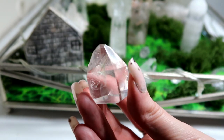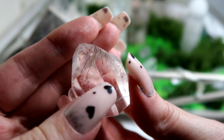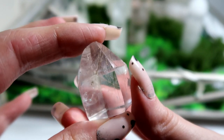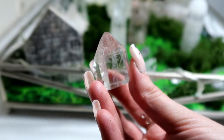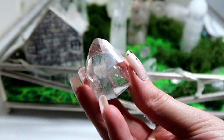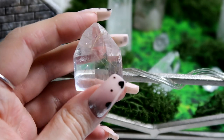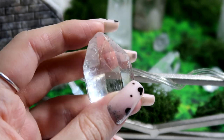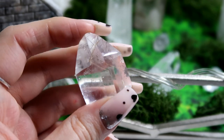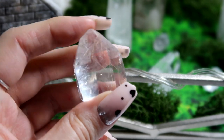Clear quartz with rutile — as you can see there are really fine needles of rutile within this quartz. I love the fact it's not foggy — I love my clear quartz to be really crystal clear. These inclusions look mostly golden but they can also look silver, copper, red, or deep black. Rutilated quartz is a variety of quartz containing needle-like inclusions of rutile, which is a mineral composed primarily of titanium dioxide with large amounts of iron oxide.